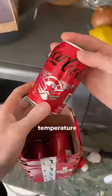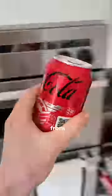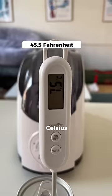First, I found a can at room temperature and using this thermometer found that the coke was at 20.5 degrees Celsius. I then got one from the fridge and measured its temperature at 7.5 degrees Celsius.